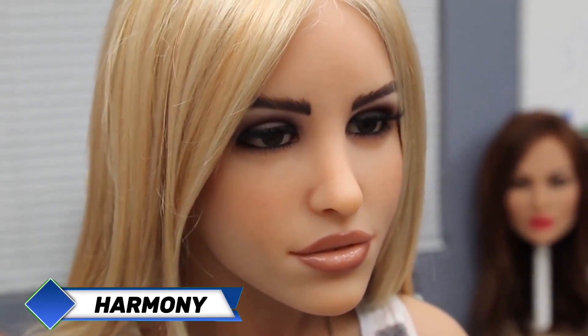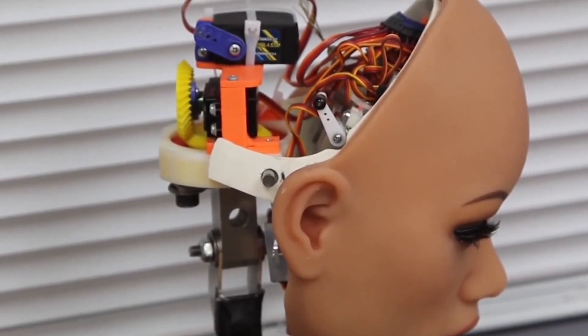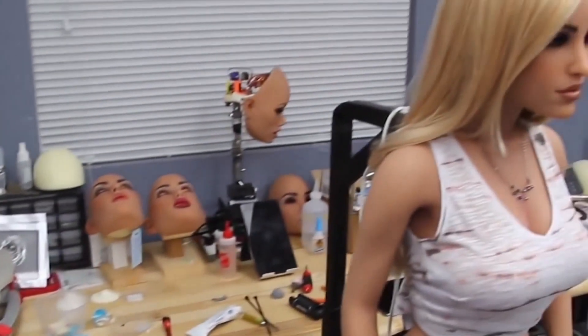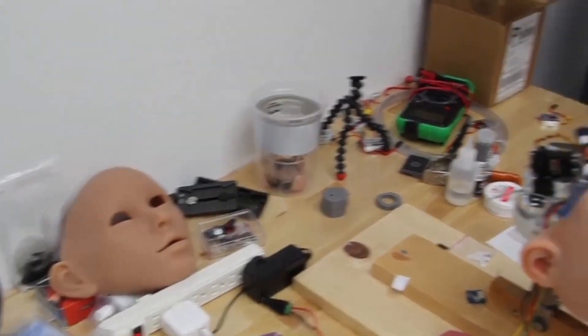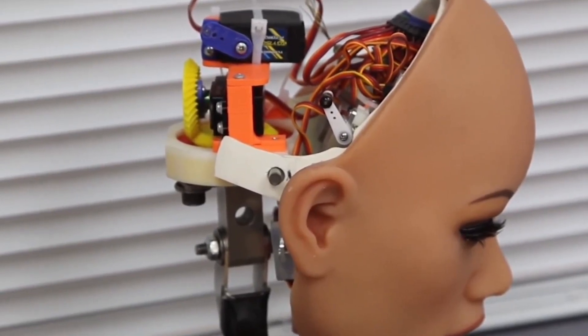RealDoll, the globally renowned maker of realistic dolls, has revolutionized the game with Harmony — anything but a standard product. While RealDoll has always centered around realistic materials and looks, they've pushed their innovation to the next level by equipping Harmony with artificial intelligence and the capability to communicate with her owner in deeper ways. Harmony appears very lifelike on the outside — her silicone skin is modeled after human skin with fine details creating depth and texture. Below the surface, inside her head, is an electronic brain with circuits, wires, and advanced software that allows her to function as a conversational partner.